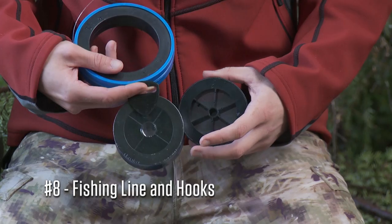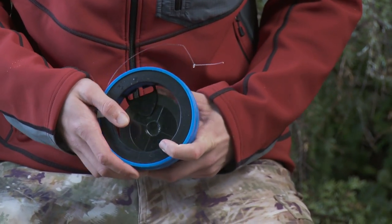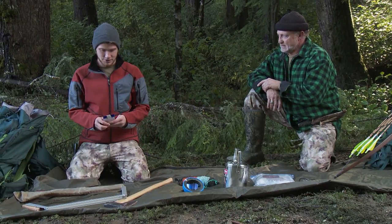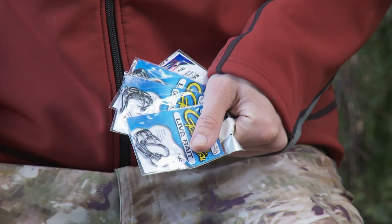Next item is fishing line — you can use that for an assortment of things. The 60-pound line is almost like wire if you need to tie anything in an emergency. The other half of that item is 25 assorted hooks, which will definitely come in handy for catching fish.